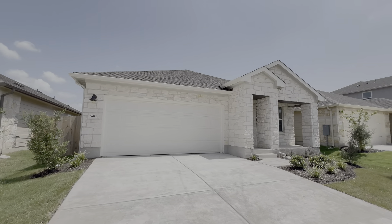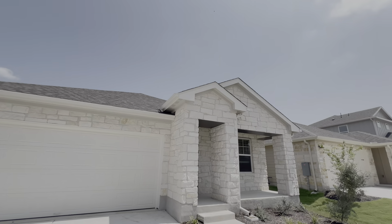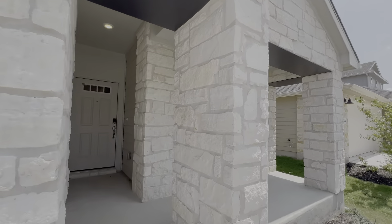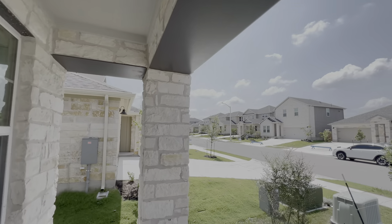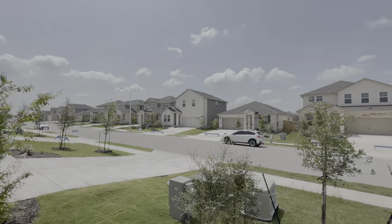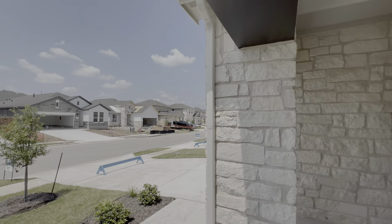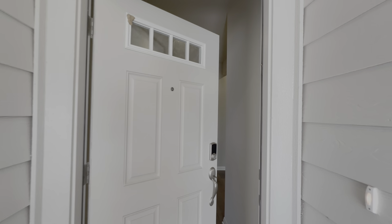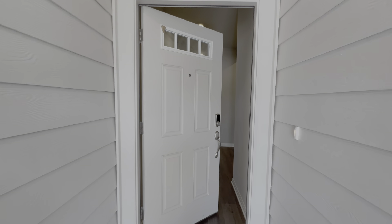They have some great incentives tied to using their lender, so if you want to get more detail on those just get in touch with me — follow the link in the description down below. We do have gutters, which is always great to see, and we also have a covered porch right up here. We're around 0.6 miles from the amenity center — they do have a playground and a pool, so it's around a 10-minute walk to get there.